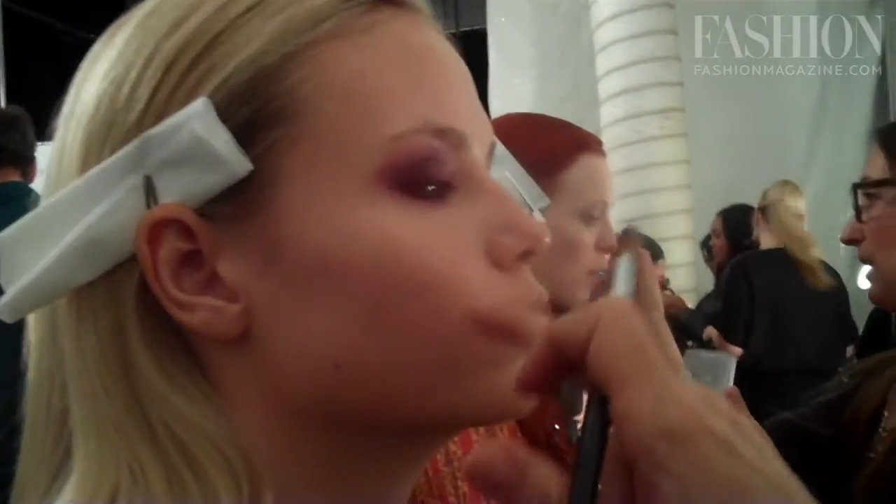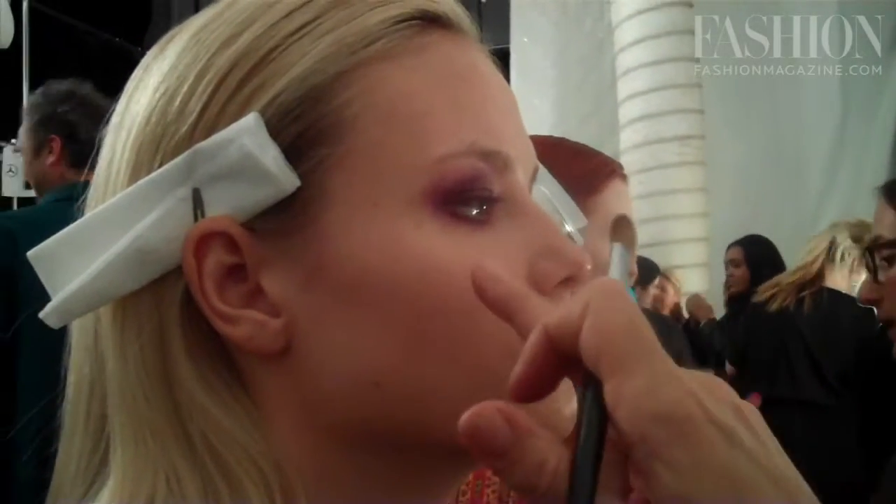And then we're filling in the eyebrows, doing cheeks — it's a color called Soho, just an apple. And then lips, we're taking down with foundation and then using a color called Subtle Romance, which is a pale purple-grey mauve on the lips.